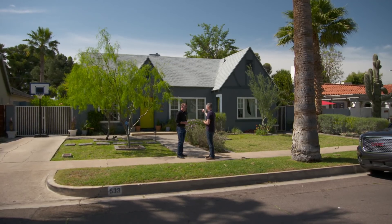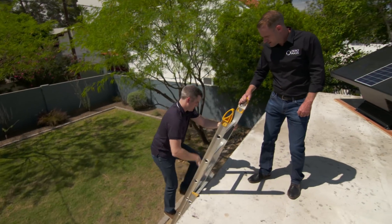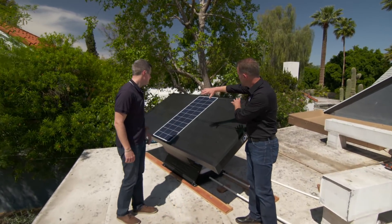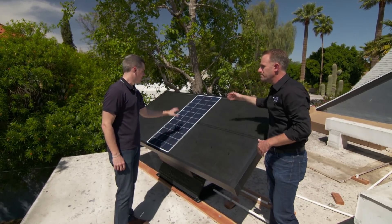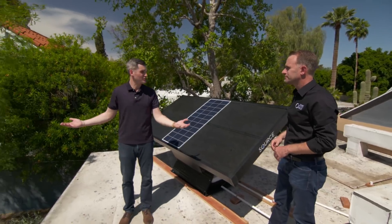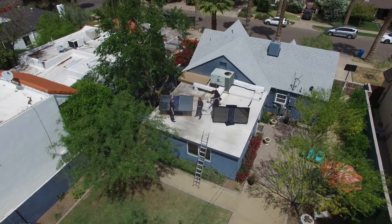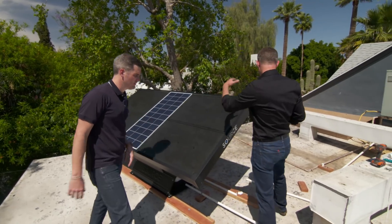We're installing a system here today. There's the panel we're installing, and here's one already installed. There's a solar thermal panel and an integrated solar photovoltaic panel for electricity — this generates electricity, this generates the hot air. It's a perfect application for solar: flat roof, southern exposure, no shading, and you're on the back side of the house so aesthetics doesn't play a role. We take all that power — both electric and thermal — and integrate it back here.